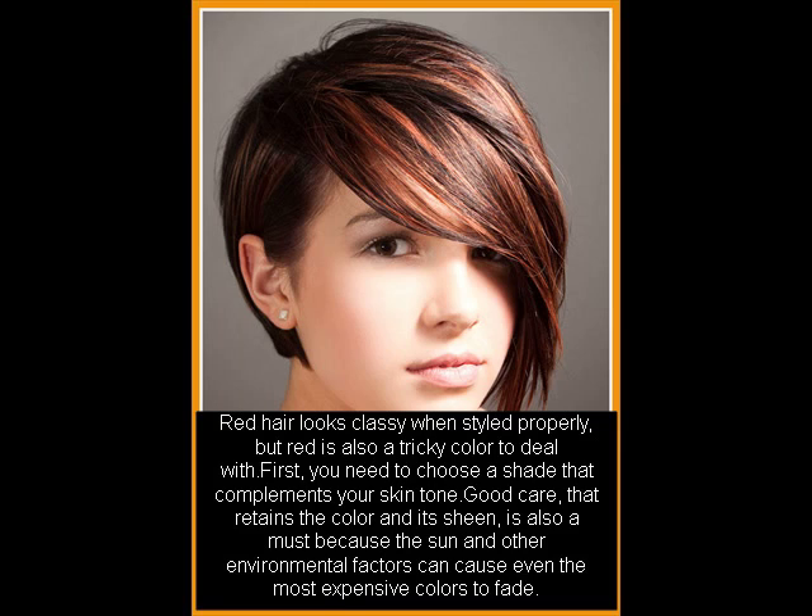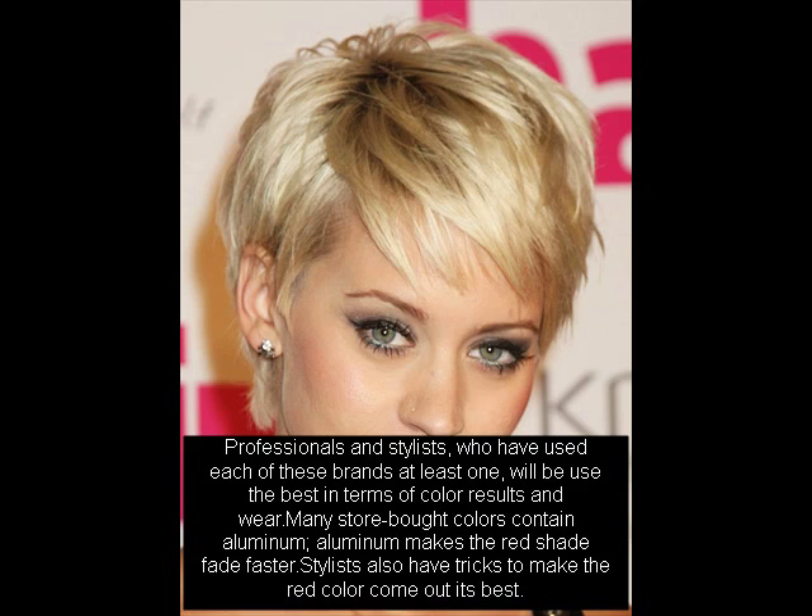Professionals and stylists who have used each of these brands will get the best results in terms of color. Many store-bought colors contain aluminum, which makes the red shade fade faster. Stylists also have tricks to make the red color come out its best.